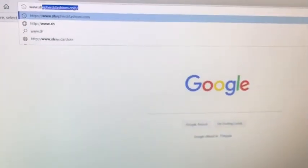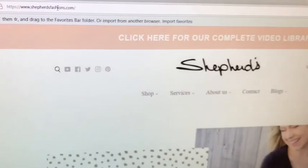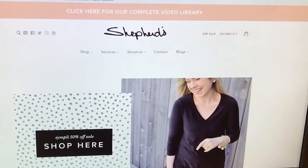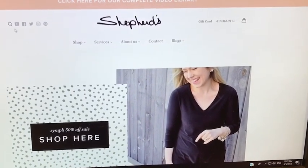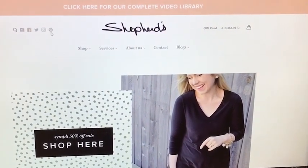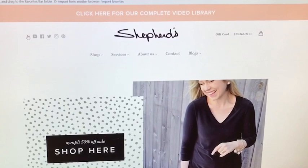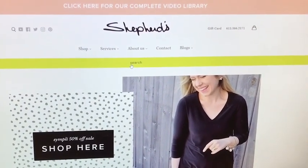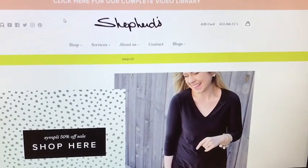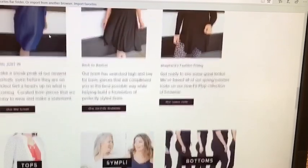Type in www.shepherdsfashions.com and press enter. That's going to bring you directly to our site. When you come to our site you're going to see a few things. On the left hand side here is all of our social media links. For example, if you clicked here you'd go right to our Facebook page. There's also a search button where you can type in anything you're looking for. If you want to shop online you're basically all ready to go just by scrolling up and down with your mouse.